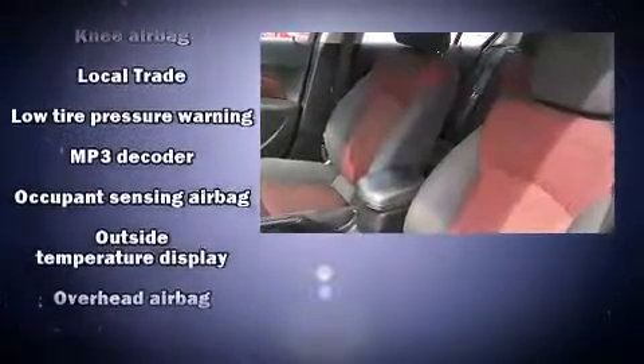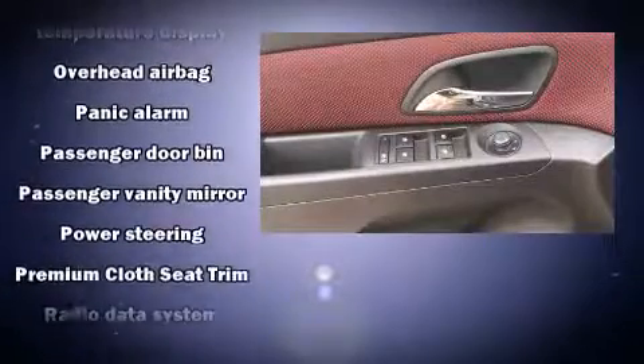Passengers are protected by various safety and security features, including front and rear side impact airbags, traction control, brake assist, and ABS brakes.